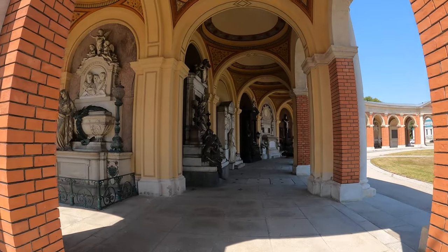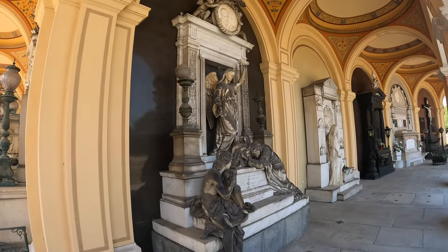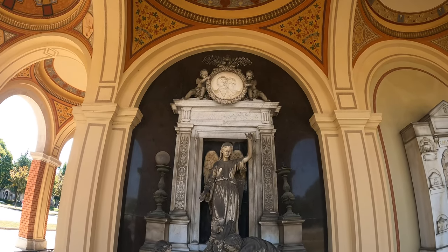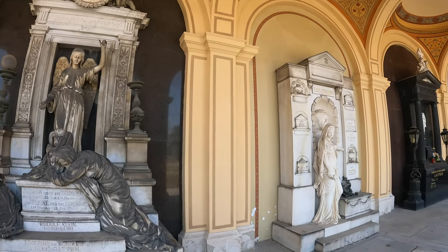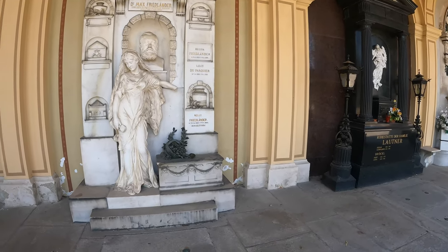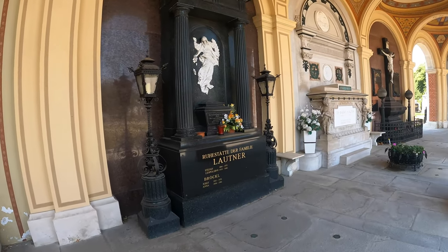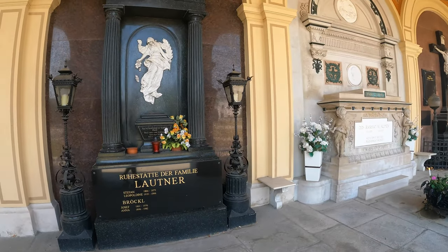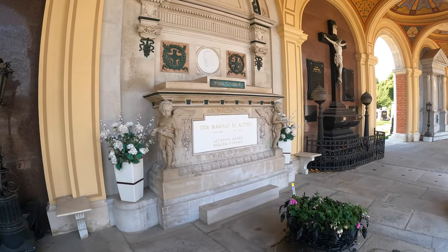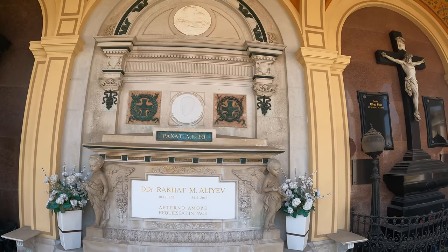So we're across the way now at the terrace on the right-hand side — this one looks a bit fancier. God, look at these statues. Rudolf Klein. This one's crazy — a young man, Friedlander, Dr. Max Friedlander. I think she's lost an arm. Lautner. Dr. Rackhat M. Aleyev. Stunning.